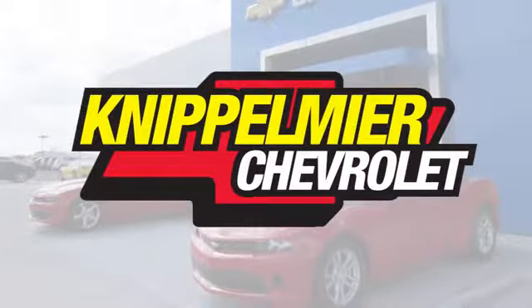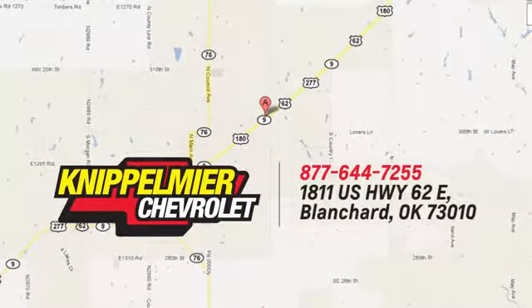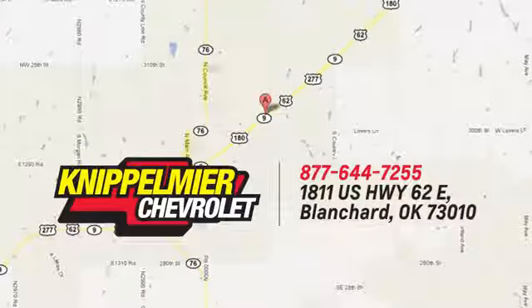We do business a better way at Knippelmeier Chevrolet. Call, click, or stop in today. We're conveniently located on East Highway 62 in Blanchard, Oklahoma.